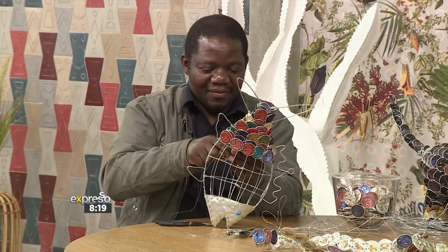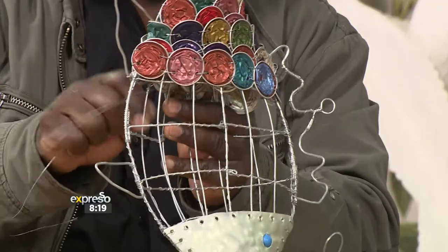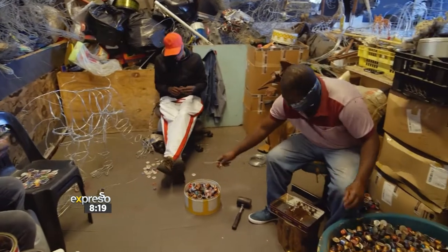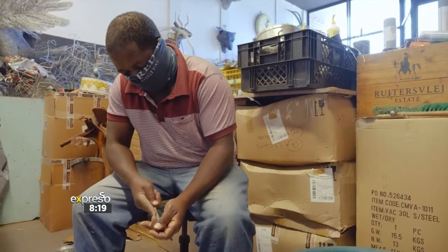Welcome back as we continue the final hour of what's been an amazing show. Godfrey Dumbuleni came to Cape Town 25 years ago with nothing but the clothes on his back and his extraordinary talent for creating sculptures and objects from recycled metal. Since then Godfrey has made a name for himself making incredible works of art from his studio in Salt River, just east of Cape Town CBD.